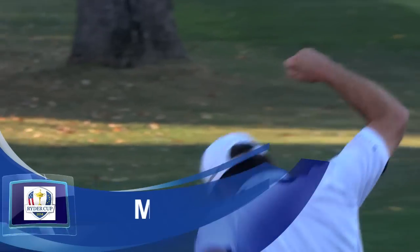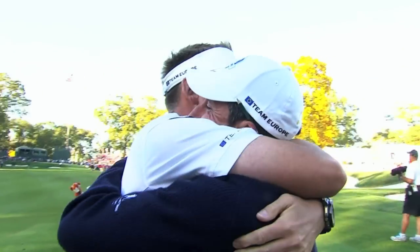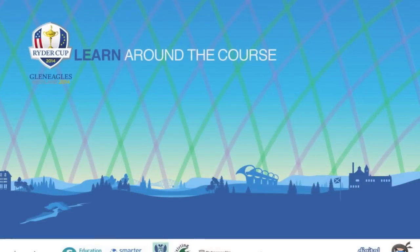What they did that Sunday was extraordinary. I don't think we're going to see that ever again. The Ryder Cup 2014 — coming to classrooms around Scotland and the world.